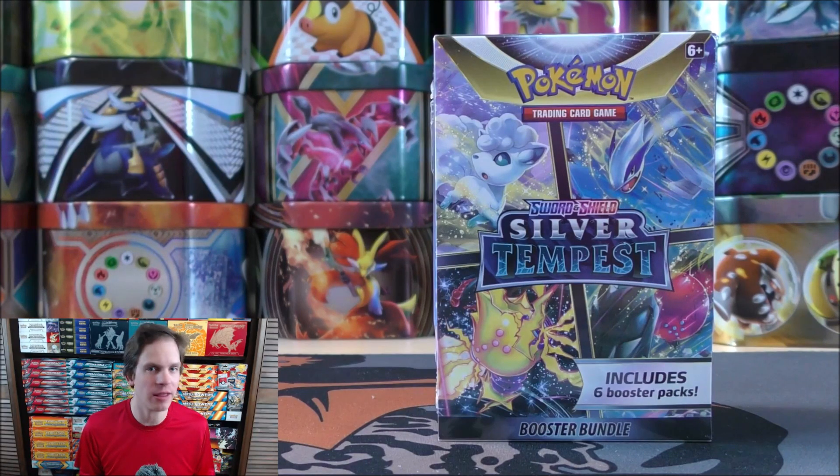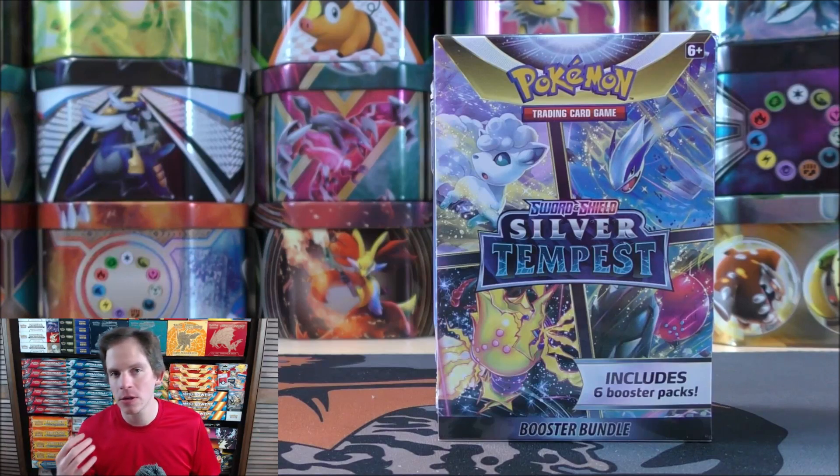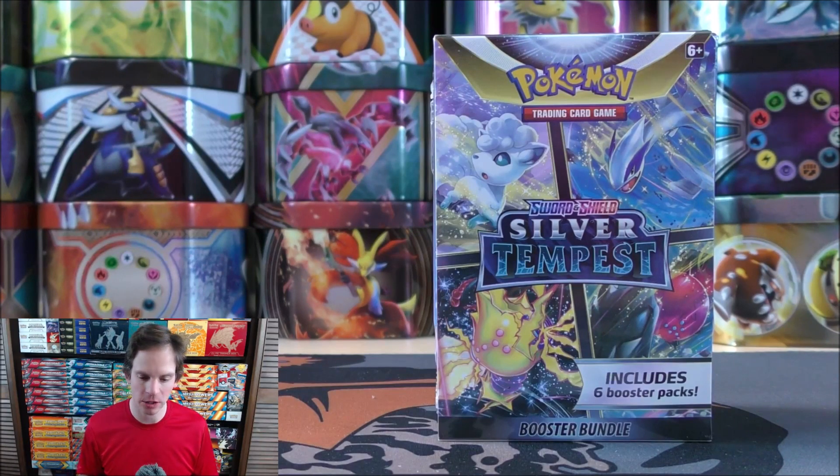Silver Tempest is the newest set in the TCG. November 11th, 2022, the official release date for the final main Sword and Shield series expansion. Crown Zenith will be the final Sword and Shield series expansion — that will be a special expansion released in January.